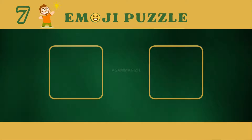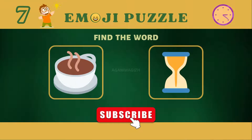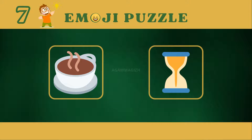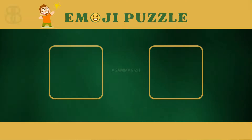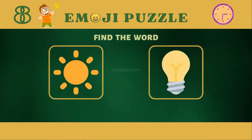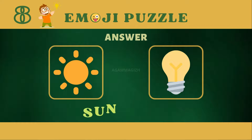Puzzle seven. Answer is tea time. Puzzle eight. Answer is sunlight.